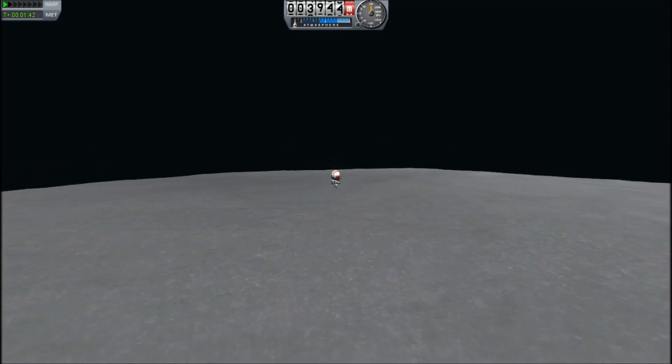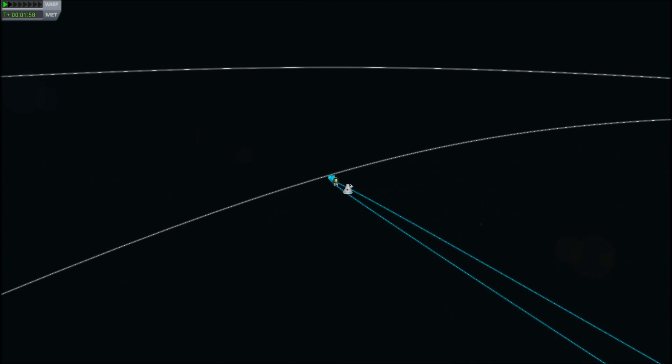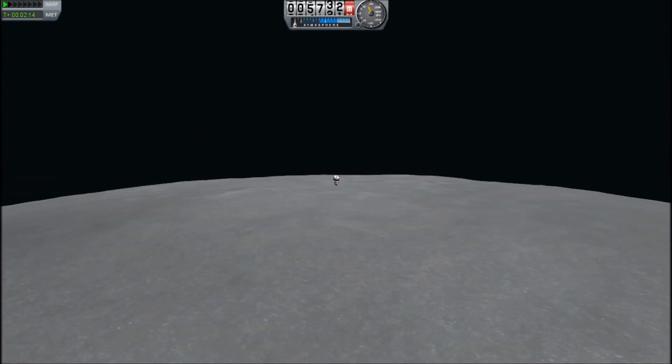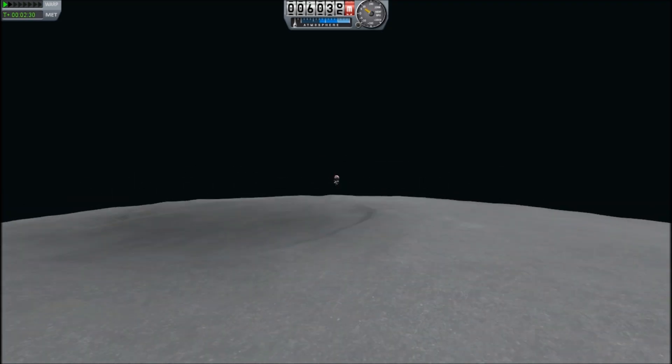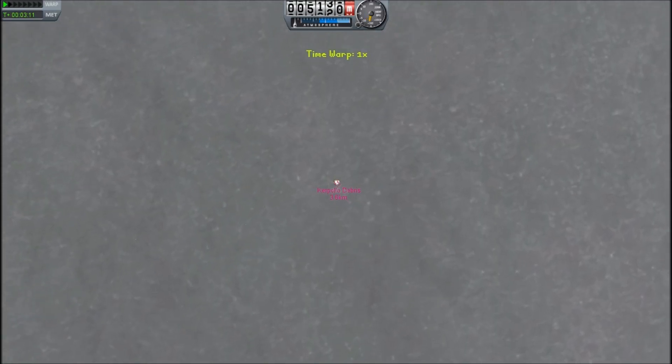The fuel in his EVA suit is not enough to get off the surface of the moon on its own. It turns out that the delta-V required to get into orbit of the moon is just slightly above what the EVA suit offers.